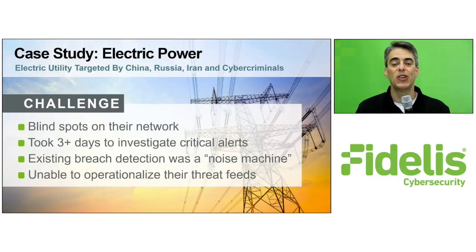They also had no way to use external intelligence to identify the issue. The result? They missed the alerts that mattered and wasted time on wild goose chases while attackers set up shop in their network and stole customer data.